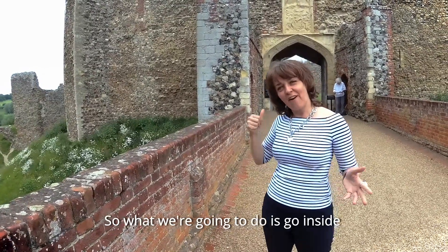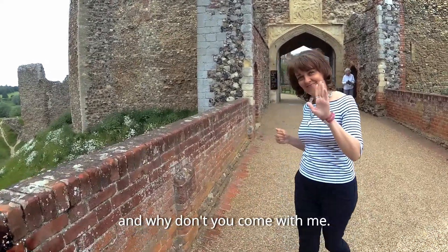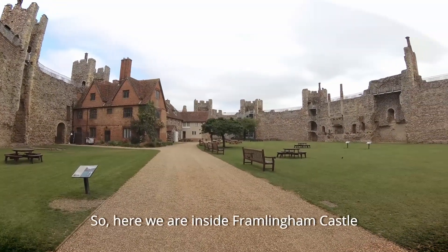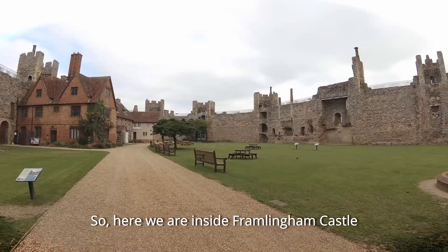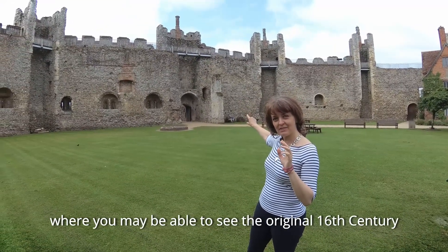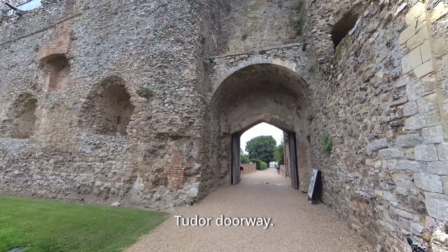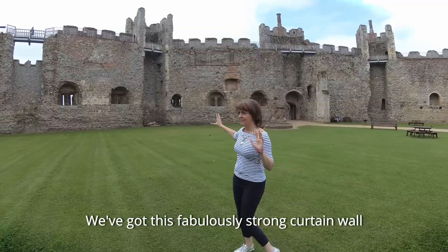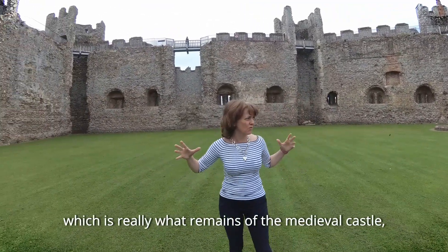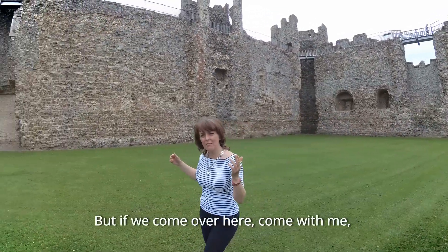So we're going to go inside and have a look around. Here we are inside Framlingham Castle - over there is the main gateway and you may be able to see the original 16th century Tudor doorway. We've also got this fabulously strong curtain wall, which is really what remains of the medieval castle along with the towers.